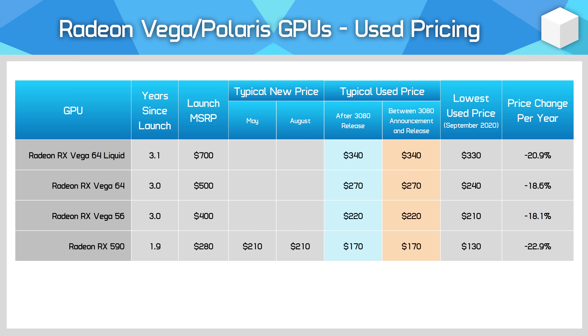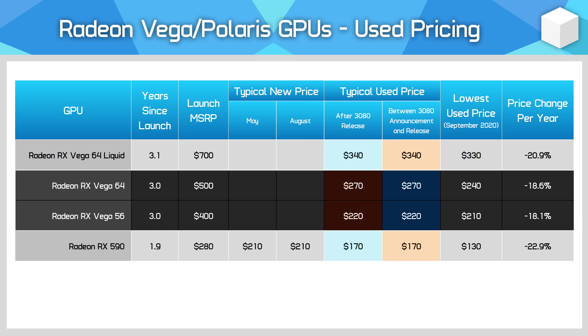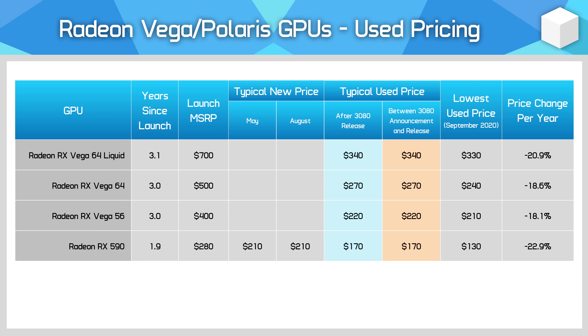AMD's Vega line, as well as the RX 590, aren't in as nice a position as Pascal on the used market. Vega 56 and 64 have depreciated slightly more than average at an 18% drop in price per year, but also don't end up great value for buyers. At $220 for a typical used Vega 56, you're better off buying the GTX 1070 at below $200. Part of that is down to how many GTX 1070s there are — there are 10 times the amount of 1070s on the market, so that sheer volume has created price competition that isn't there for Vega 56.